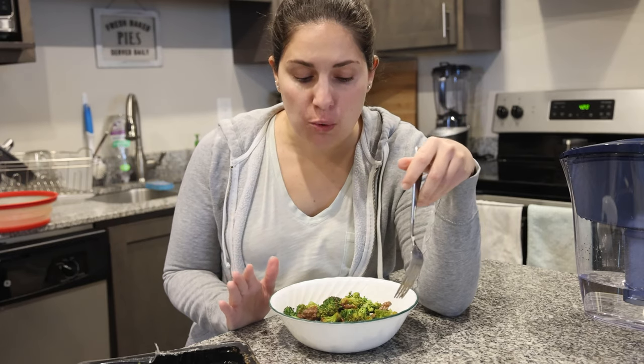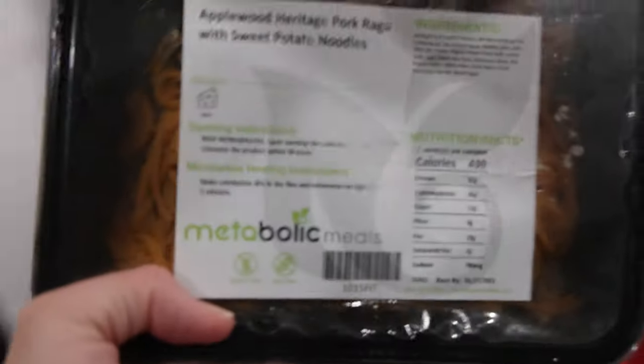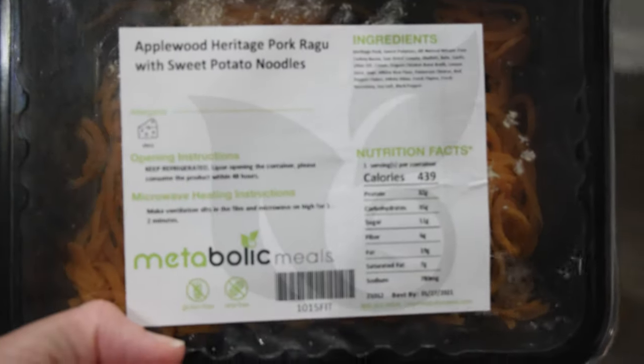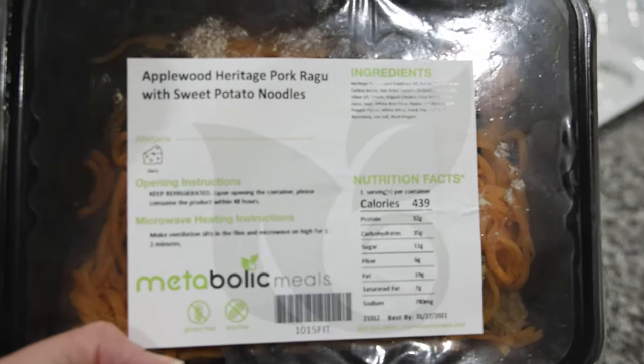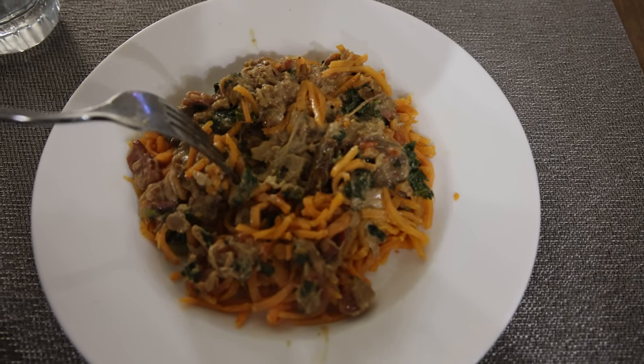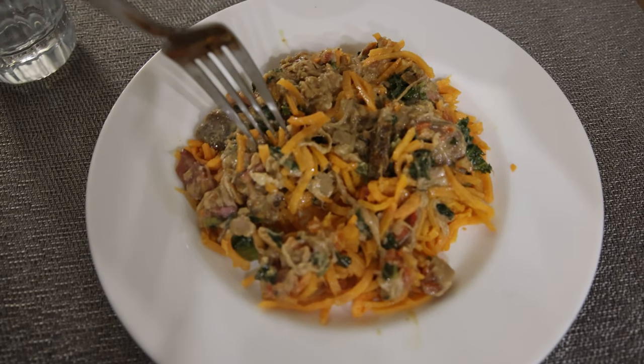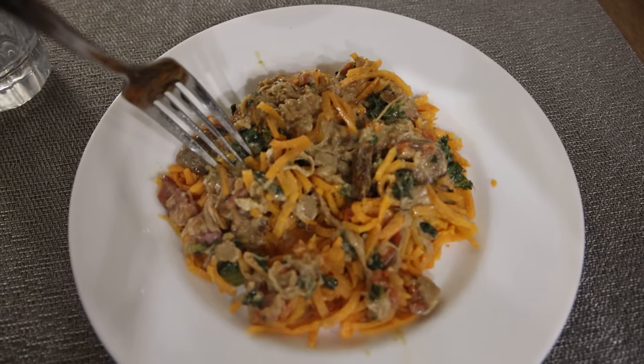Pretty good — not my favorite one so far, but really good for lunch. Time to grab dinner: the applewood heritage pork ragu with sweet potato noodles — this is the one meal I was most excited about. This definitely has bacon in it, which is why it's pretty incredible. The more I eat this the more I like it — this is definitely one of the favorites so far, although there's a flatbread breakfast pizza coming which I hear from Tracy is like the thing.